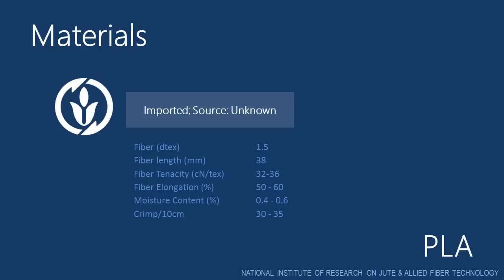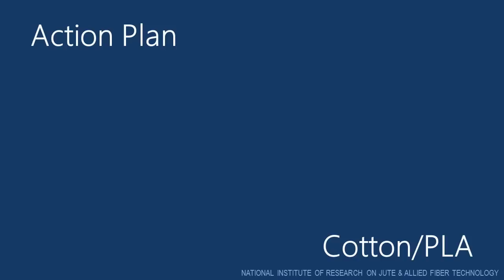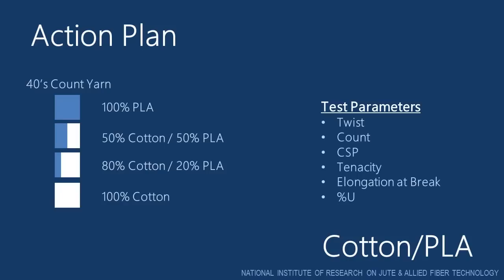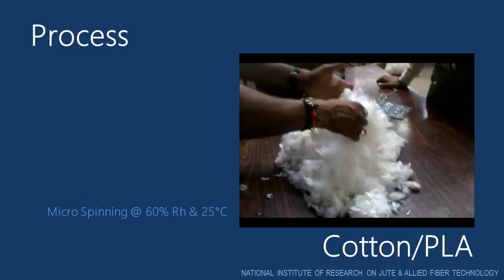And a crimp level of 30 to 35 per 10 cm. For this study we decided to spin 40s count yarn. Four different yarns were made: 100% PLA, 50% cotton 50% PLA, 80% cotton 20% PLA, and 100% cotton. We planned to test the following parameters: twist, count, CSP, tenacity, elongation at break, and percentage unevenness. Now let's have a look at the yarn manufacturing process.